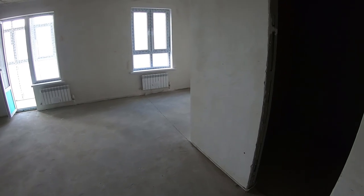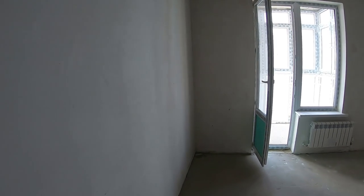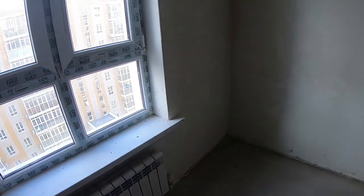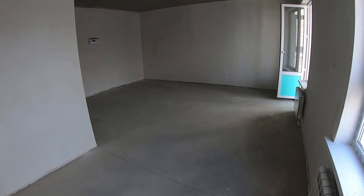Вот собственно квартира 37,3 квадратных метра. Сразу заходим в санузел — здесь установлены счётчики потребления воды. Санузел в черновой отделке, а сама квартира — в предчистовой: стяжка полов, штукатурка стен. То есть стены и пол полностью подготовлены, и можно уже готовиться к чистовой отделке. Вот такие радиаторы здесь установлены.